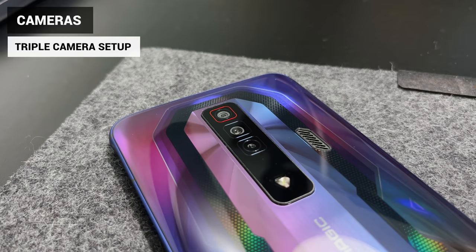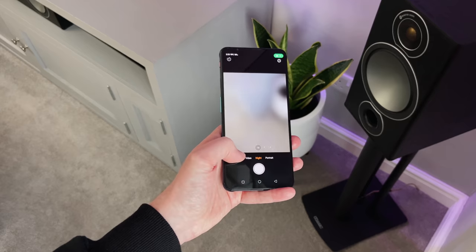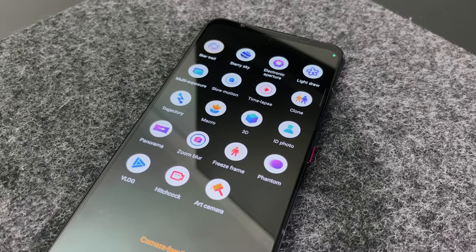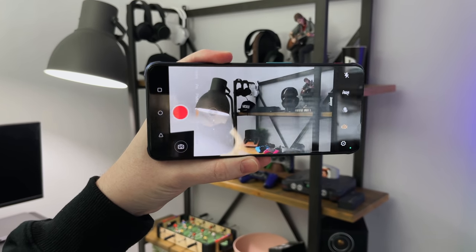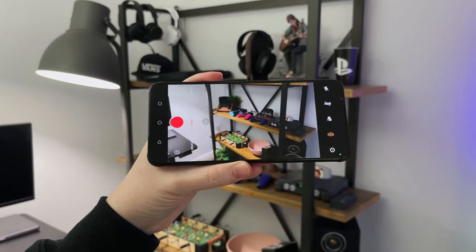It comes with three cameras. You've got the normal camera modes, but it also has night mode, portrait, and supports 4K and even 8K video recording. I've taken a handful of photos and videos over the last week, and they actually look quite impressive. Sure, buying this phone you won't be buying it for the camera, but it's nice to have a decent camera on a gaming phone.